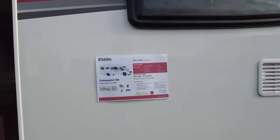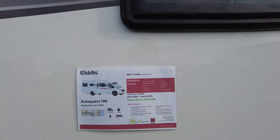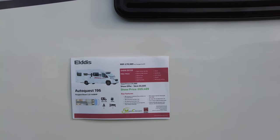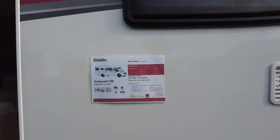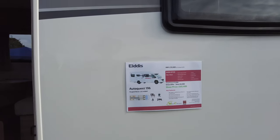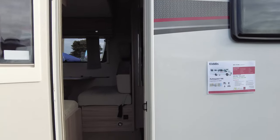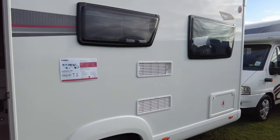We're now at the Reemo stand. This van is an Eldest 196 Auto Quest. Normal price £75,989, show price around £69,000 — just under £69,500. It's on a Peugeot Boxer 2.2-litre, 140 brake horsepower, left-hand drive, so no getting out of your door straight onto the road.